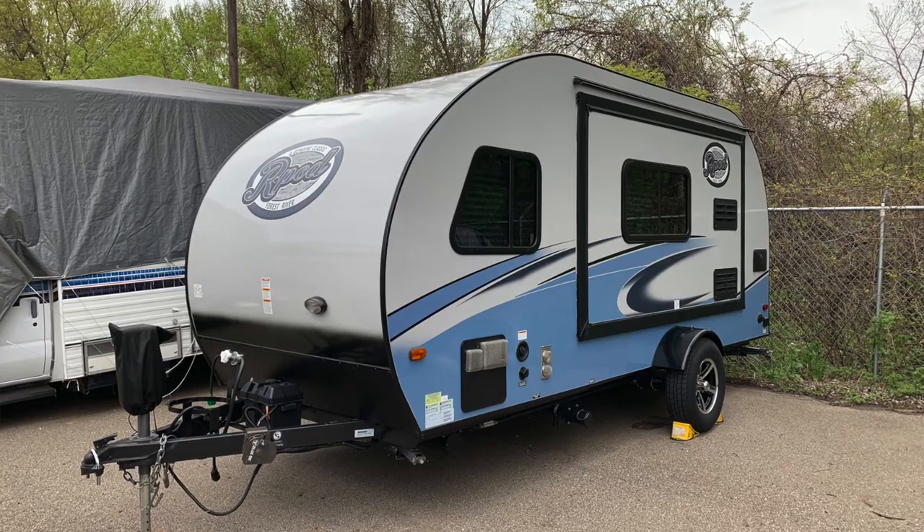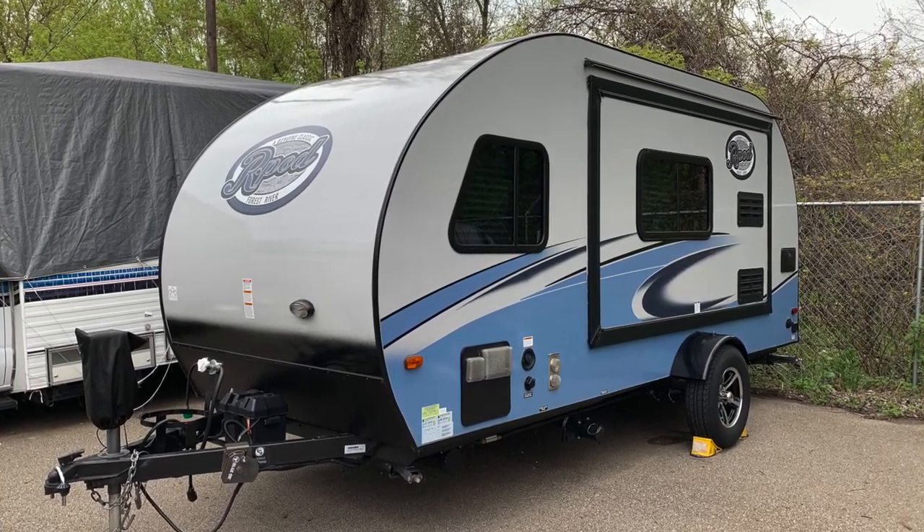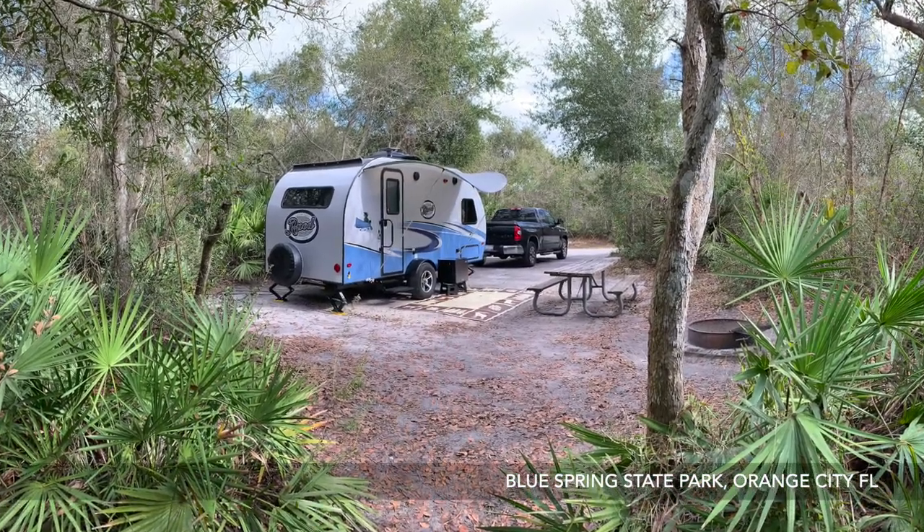Smaller is oftentimes a better unit to get into various campsites. A smaller unit like the R-Pod is also much easier to store — 20 feet versus almost 29 feet for the Keystone can save a lot of money if you're storing off-site. Storage facilities often charge more for longer trailers. I also really like the style of the R-Pod. We get so many comments when we're out and about — people walk up and say something. The style point would absolutely, in my opinion, go to the R-Pod.